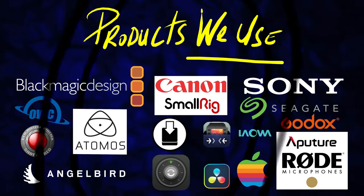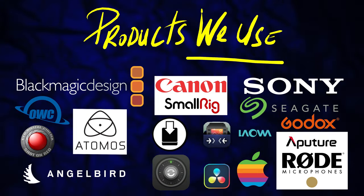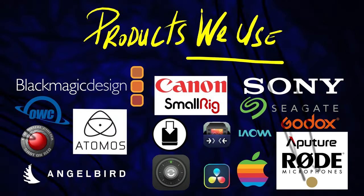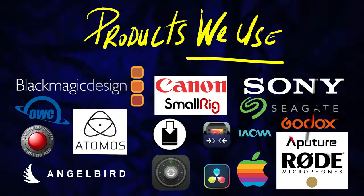If you have any questions, hit me up in the comments below. Don't forget to like, subscribe, and I'll see you in the next one.